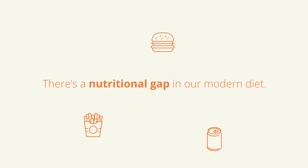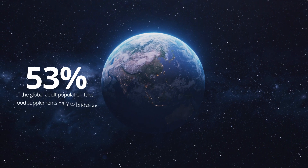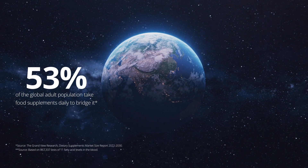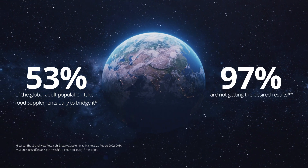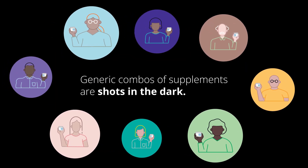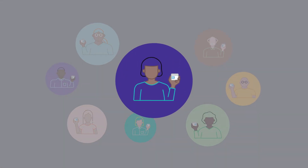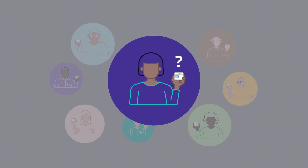There's a nutritional gap in our modern diet. 53% of the global adult population take food supplements to bridge it. 97% are not getting the desired results. Generic combos of supplements are shots in the dark. Our bodies are all different. Still, most over-the-counter product labels have no personal dosage instructions or guidelines.